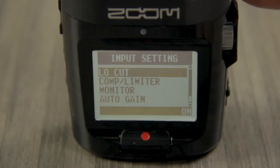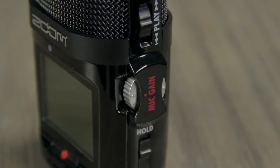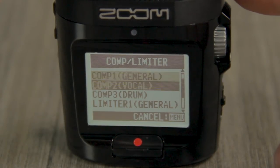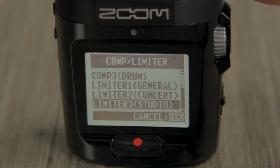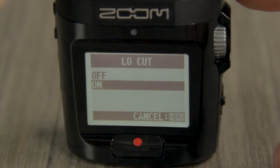The auto-gain function sets input gain automatically to prevent overload and distortion. Alternatively, the input level can be set manually. The H2N has several compression and limiting presets, which can be used to control fluctuations in level, acting like an automatic volume control. The H2N also includes a built-in low-cut filter to eliminate pops, wind noise, blowing, and other kinds of low-frequency rumble. For more information about Zoom Handy Recorders, please visit zoom-na.com.